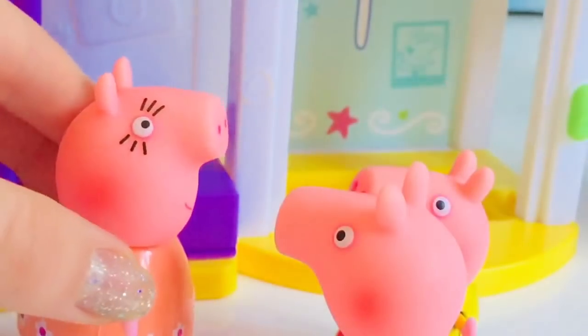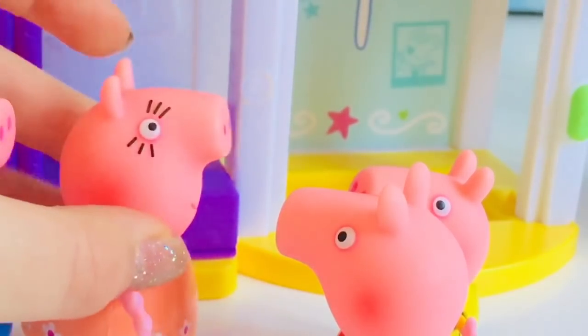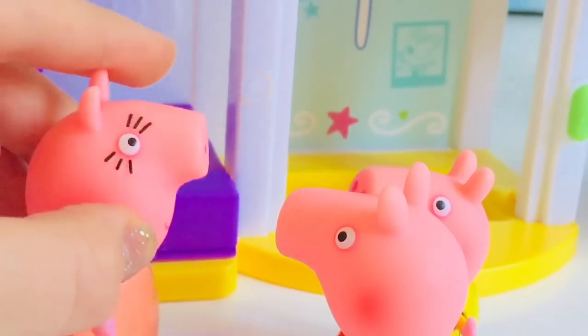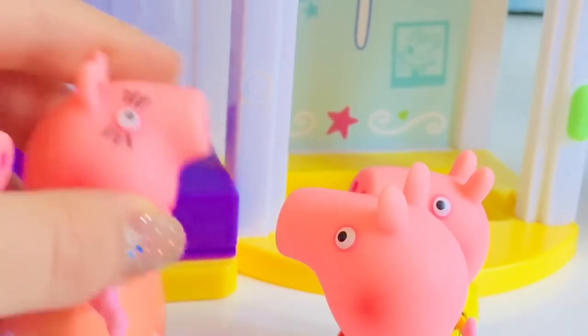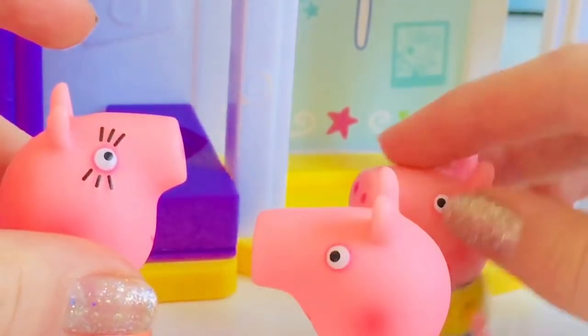Peppa, you and George can go in and take a photo in the photo booth. Daddy Pig and I will wait right outside for you. Don't forget to smile! Okay, Mummy. Yay, Mummy!